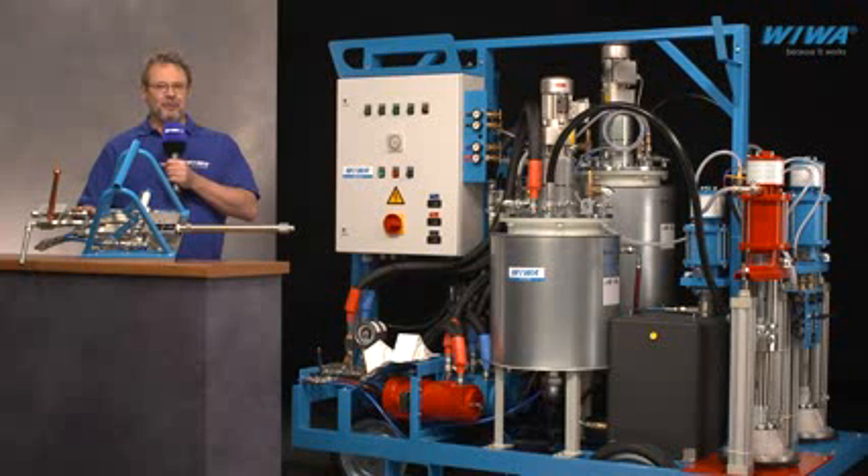This is the mixing block in which the separate components are combined and then passed through the static mixer before being applied with the spray gun. All in all, professional application technology pays for itself in a very short time.